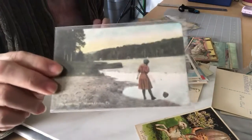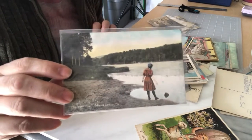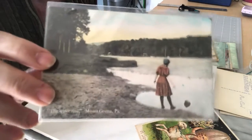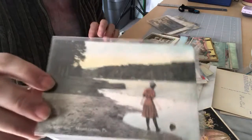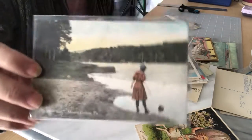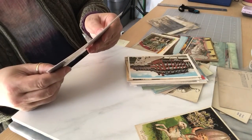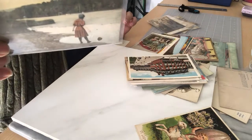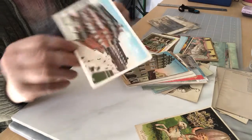And this one here is Mount Gretna, Pennsylvania — the lake where there was swimming; there's still swimming there actually, and they have little shops. Every year they do a craft show. I think this one is called 'The Water's Fine.'